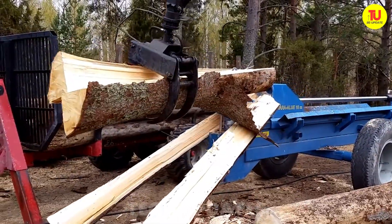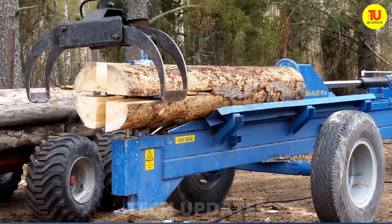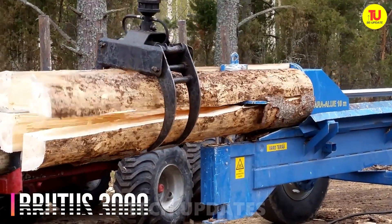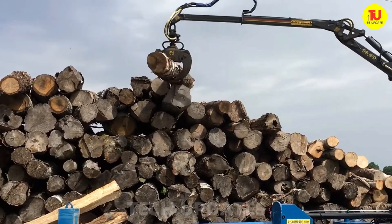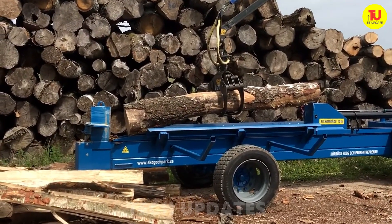Imagine a machine with the sheer force of a heavyweight champion, the precision of a master carpenter, and the relentless drive of a steam engine that just won't quit. The Brutus 3000 is a beast designed to take on logs that look more like tree trunks. Equipped with a powerful hydraulic system and a massive splitting wedge, the Brutus 3000 doesn't just split wood — it dominates it.